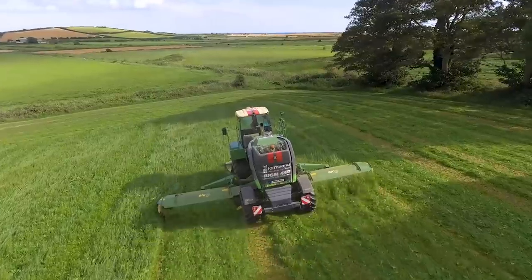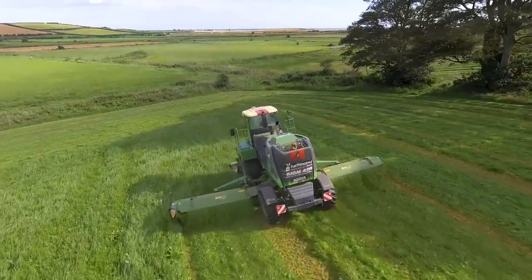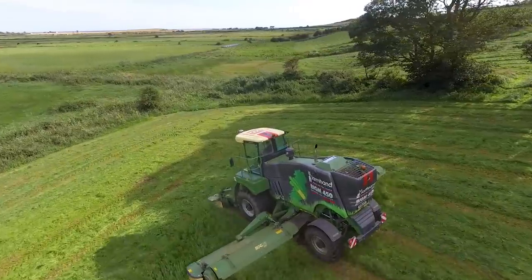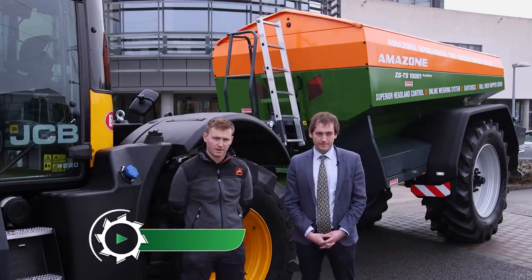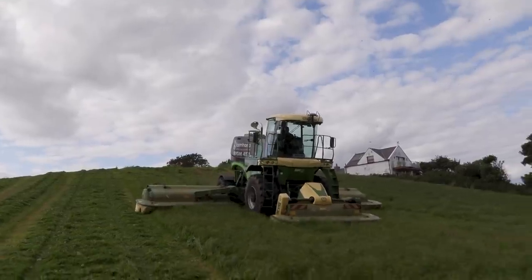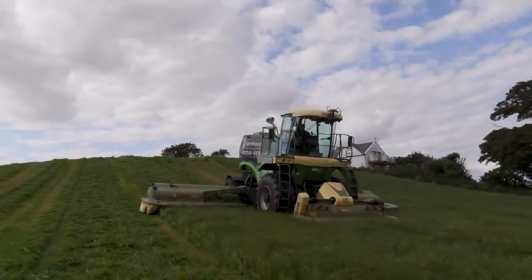Last time we did a demonstration tour like this it was the Big M 450 mowing the country tour, and for that we had Ben Buckley touring around the country showing the Big M. My name is Ben Buckley — previously we demonstrated the Big M 450 around the country and due to the success of that demo tour we decided to do something similar for Amazon, so we've chosen to demonstrate the ZGTS all over the country.